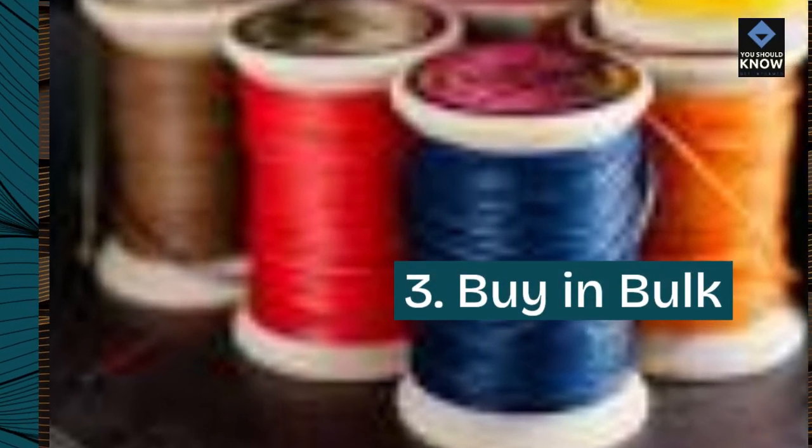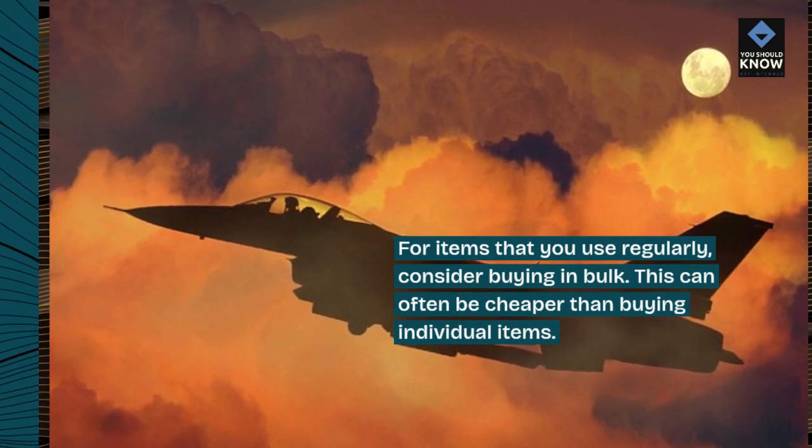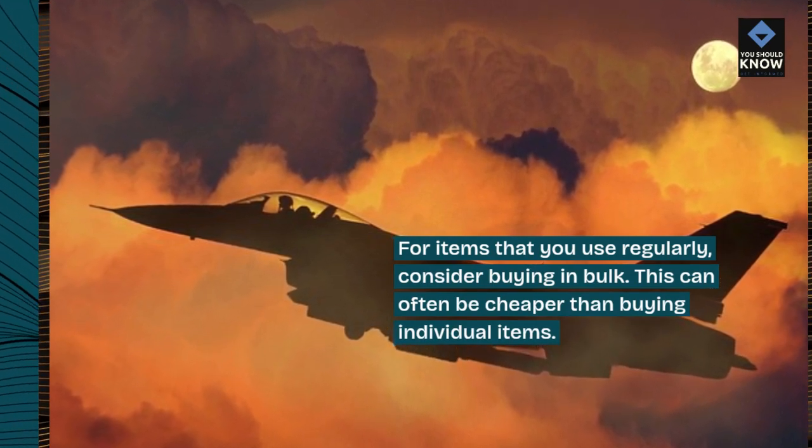3. Buy in bulk. For items that you use regularly, consider buying in bulk. This can often be cheaper than buying individual items.